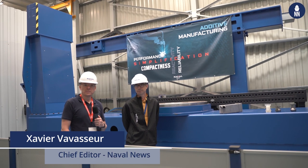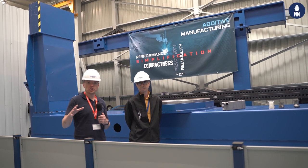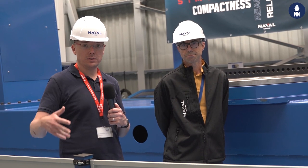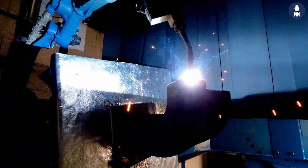We're still at the Naval Group Indrette site, specializing in propulsion systems. The French shipbuilder started using additive manufacturing processes for the manufacturing of some of its propulsion systems. To find out more is Pierre Berg, Chief Technical Officer here at Naval Group Indrette.